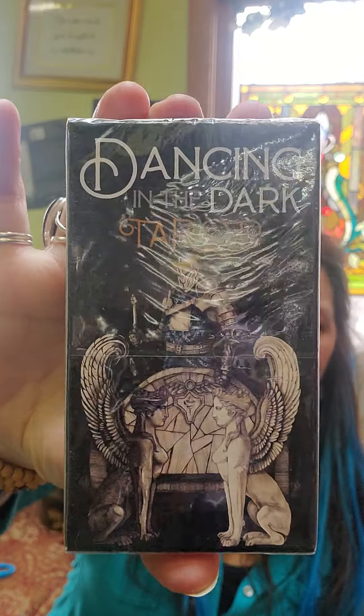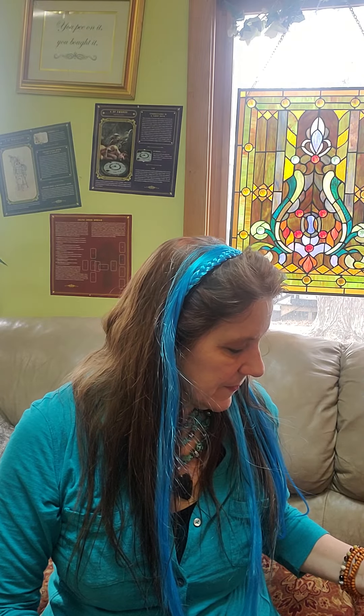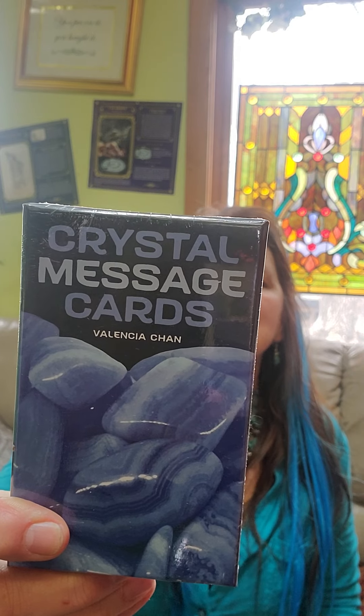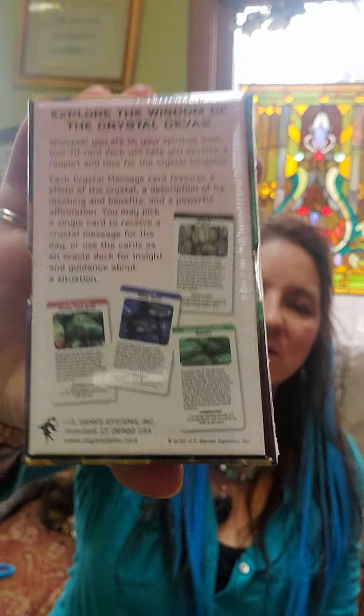Dancing in the Dark Tarot — that looks interesting. Crystal Message Cards — it's got blue lace agate on the cover. It's a 70-card oracle deck. It gives you a photo of the crystal, a description, and an affirmation. You can pick one card or you can do a spread. That's what the cards look like.